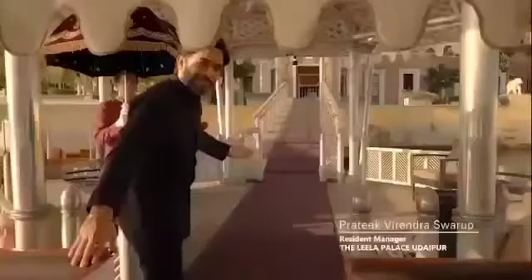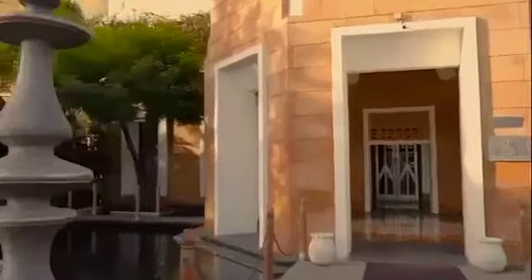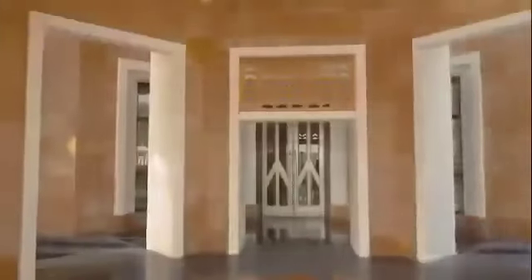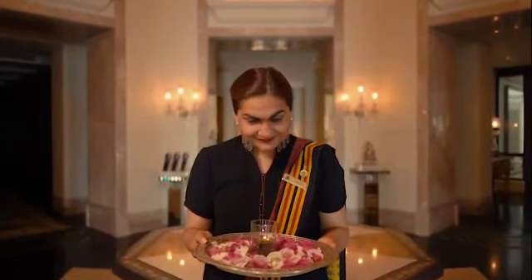Khamagadi everyone, welcome to the Leela Palace of Udaipur, welcome to the world of grandeur and luxury. With this Aarti, we welcome you again to our palace, where the age-old tradition of Atithi Deva Bhava — meaning guest as God — is a way of life.